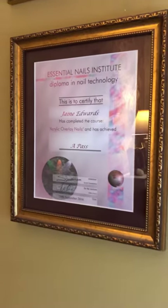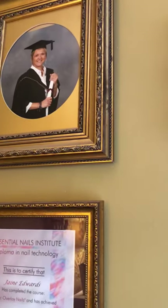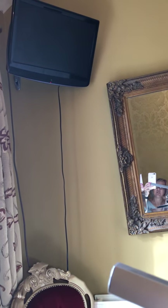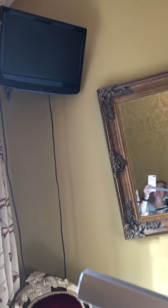There's my certificate on the wall. Me with my cap and gown showing off. Me and my two girls. And then up there we have a little telly - so we have a bit of music on when clients are here, or TV or whatever.